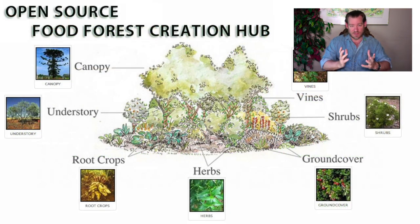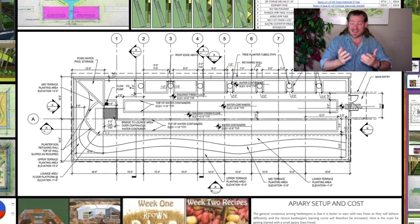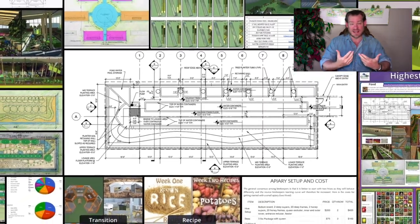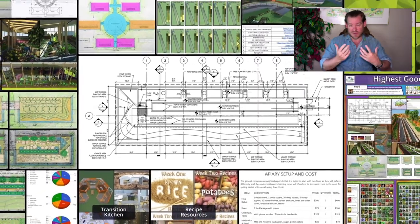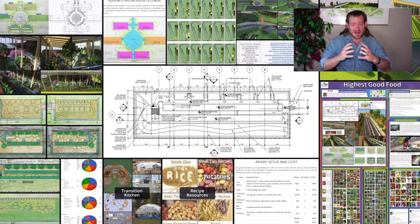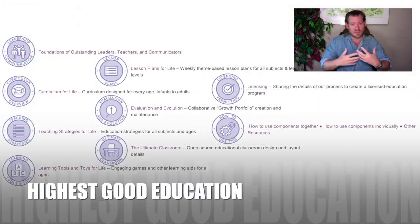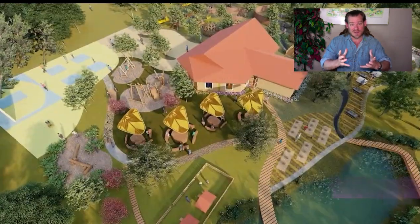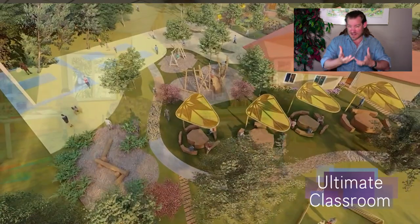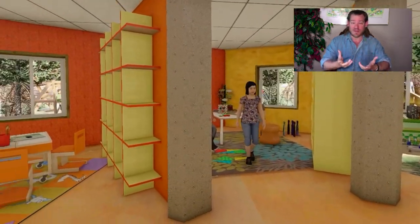That's what's possible if we commit to a highest good approach to creating global sustainability and an open source free shared model like this. That's why we are committed to that. We're creating this and we've been working on it for the last decade, getting closer and closer to being able to start construction, bring people together, and accelerate our productivity — starting to put out all the videos of the actual construction process, building and demonstrating the prototype so people from around the world can come and visit, experience the living and community experience, and then replicate that for themselves.